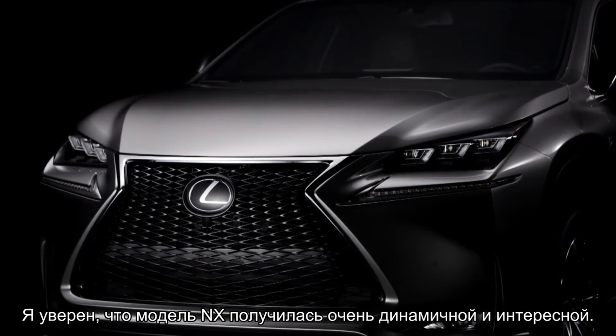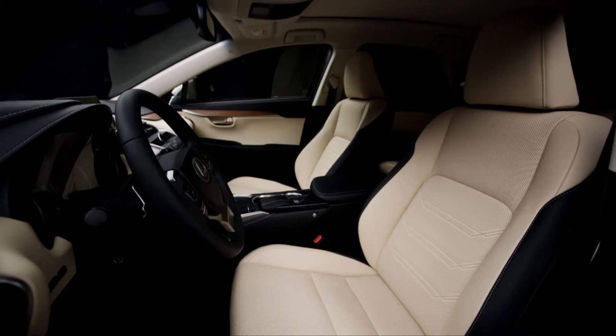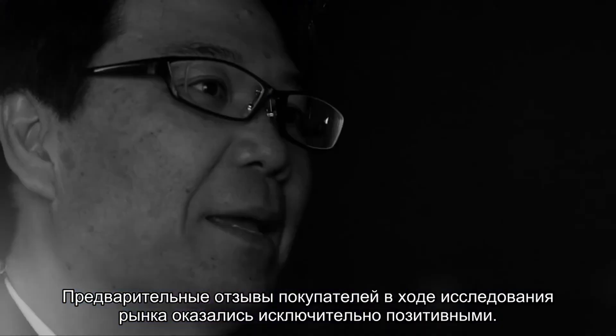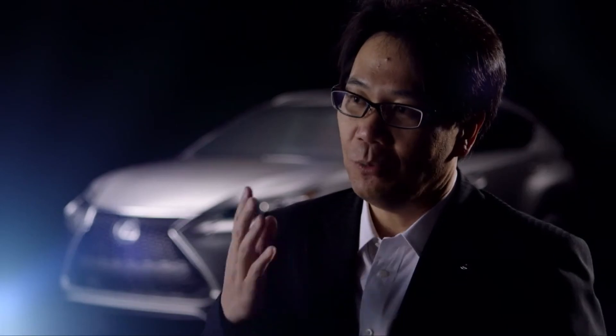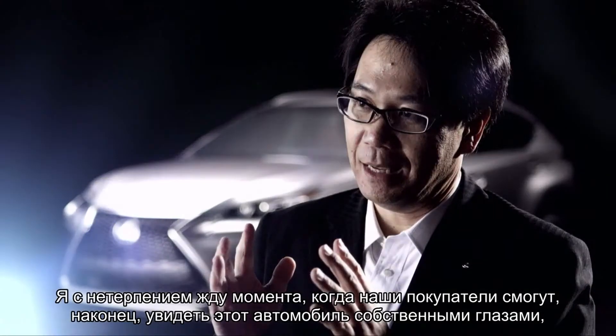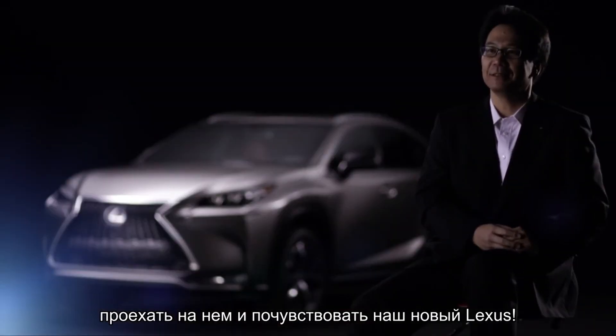I'm confident that the NX has turned out to be a very dynamic and exciting vehicle. Early customer feedback during market research has been extremely positive. I cannot wait for our customers to see, drive, and feel the NX and experience our brand new Lexus by themselves.